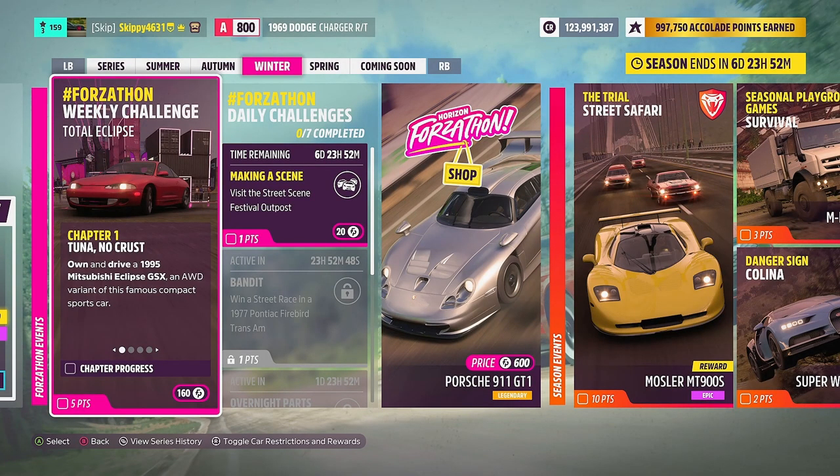At the end of the video we will be coming back to the Winter Festival playlist and checking out all the rewards available this week. But first we'll jump in and get the weekly Forzathon Challenges Total Eclipse completed with some Fast and Furious themed chapters. Kicking things off with Chapter 1: Tuna No Crust — own and drive the 1995 Mitsubishi Eclipse GSX, an all-wheel-drive variant of this famous compact sports car.